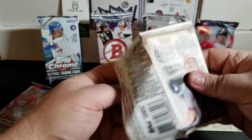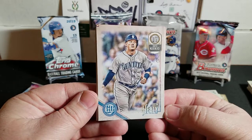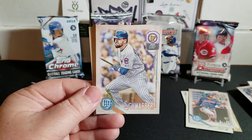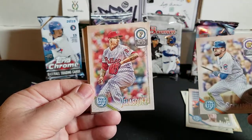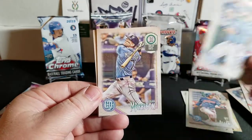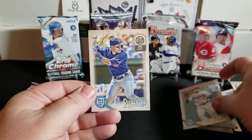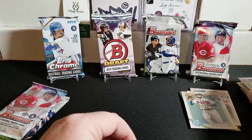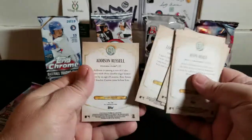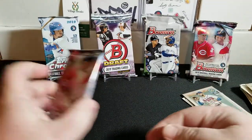Next up, 2018 Gypsy Queen. Let's see what we can find. We have Ryan Healy, Greg Allen rookie, Kyle Schwarber, Vince Velasquez, Alex Gordon, Logan Morrison, Nick Markakis from the Braves, and Addison Russell. Nothing out of the norm there - checking these couple here - no, I don't see anything out of the norm.